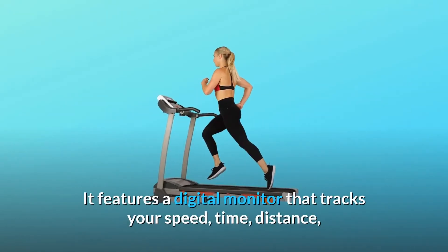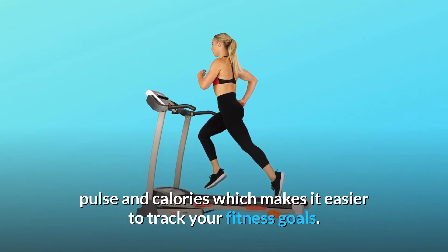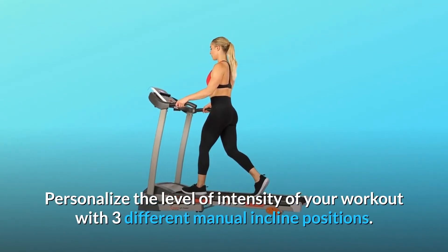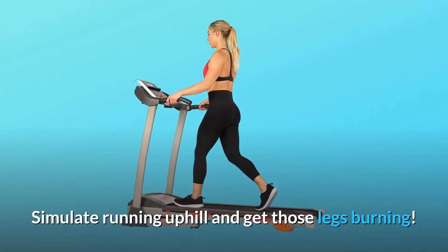It features a digital monitor that tracks your speed, time, distance, pulse, and calories, which makes it easier to track your fitness goals. Personalize the level of intensity of your workout with three different manual incline positions. Simulate running uphill and get those legs burning.